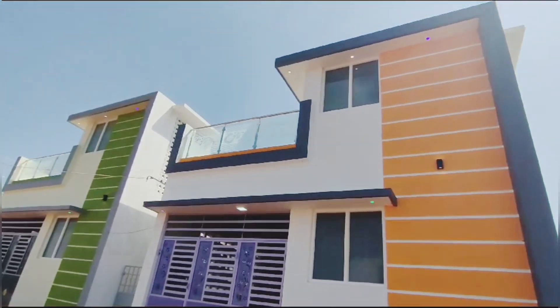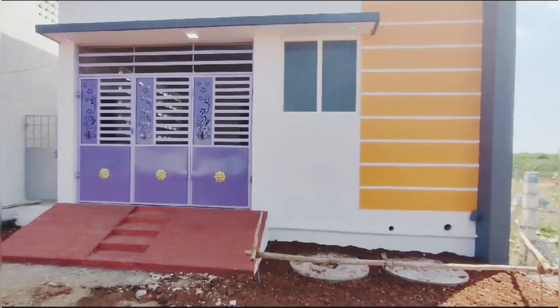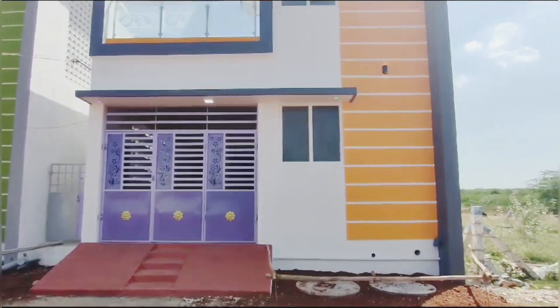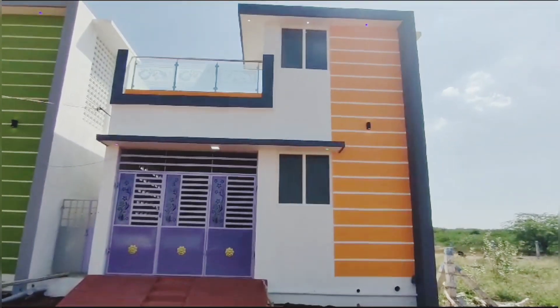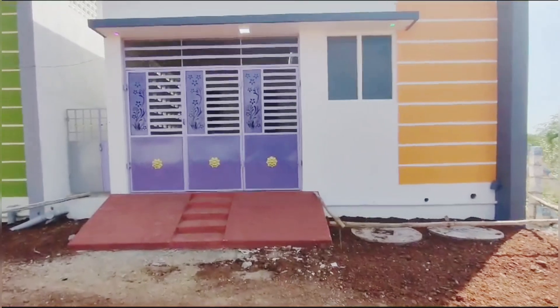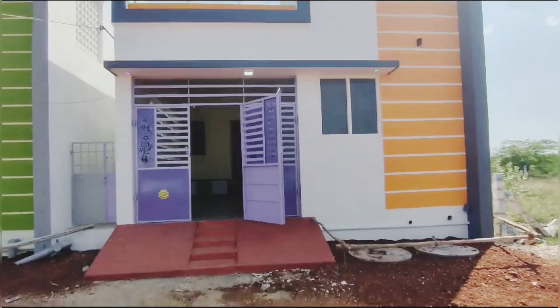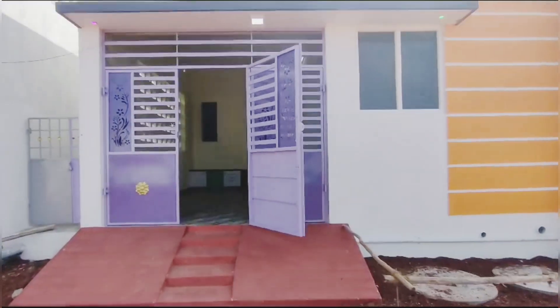Now I am going to show the elevation of the street. There are 4 cents of the plot area. It is located on the street in the building.